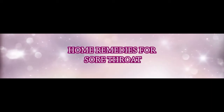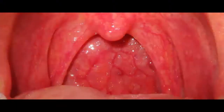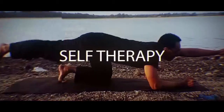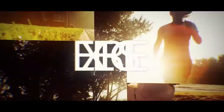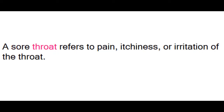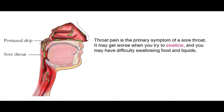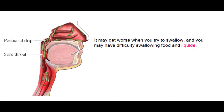Home Remedies for Sore Throat. Sore throat refers to pain, itchiness, or irritation of the throat. Throat pain is the primary symptom of a sore throat. It may get worse when you try to swallow, and you may have difficulty swallowing food and liquids.